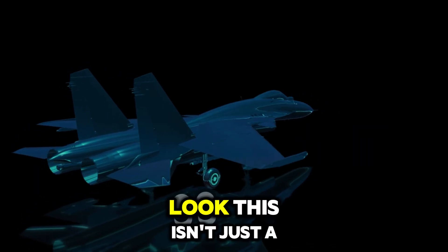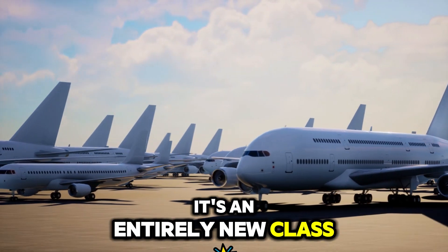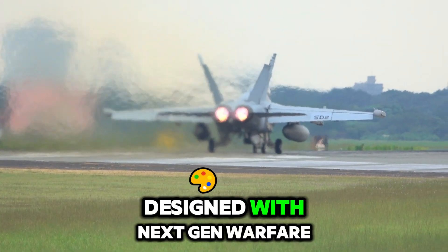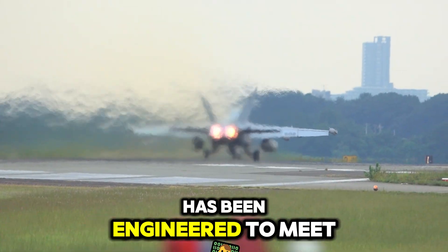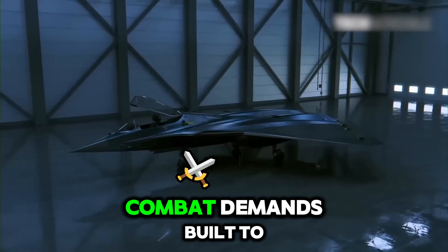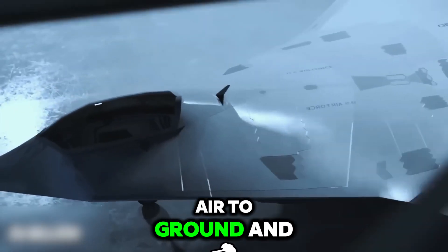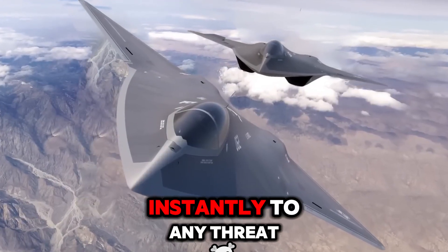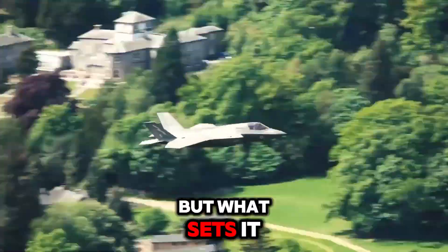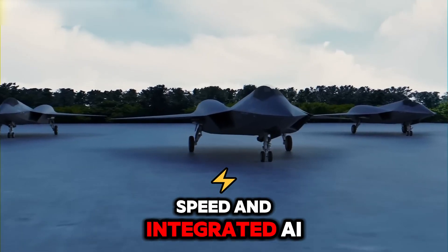This isn't just a new model — it's an entirely new class of aircraft. Designed with next-gen warfare in mind, this 7th generation jet has been engineered to meet and exceed modern combat demands. Built to handle air-to-air, air-to-ground, and intelligence missions, it's equipped to respond instantly to any threat. What sets it apart is the unmatched combination of stealth, speed, and integrated AI.